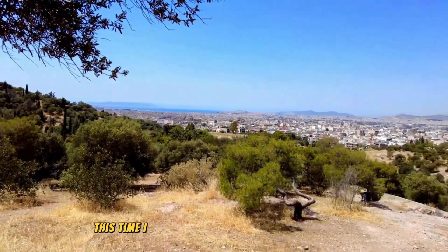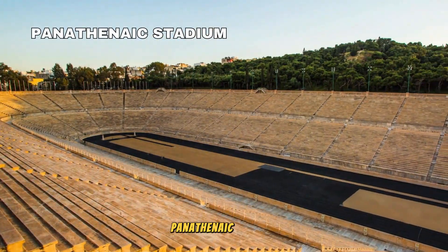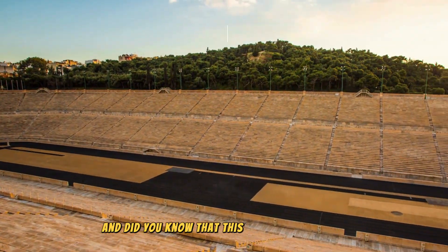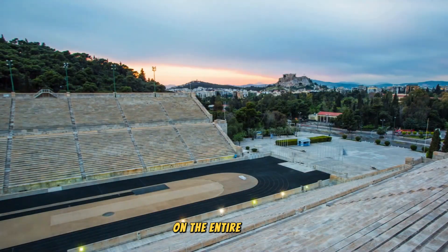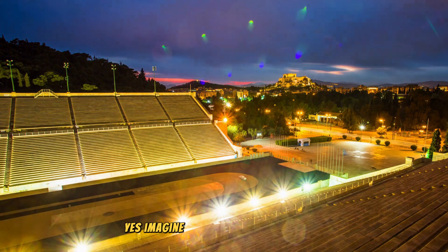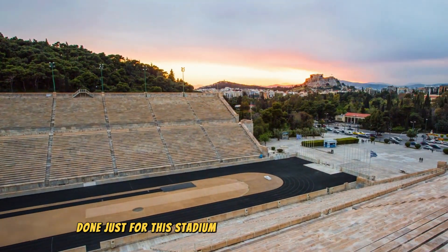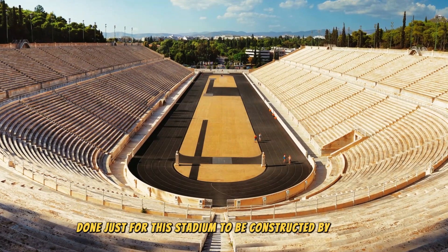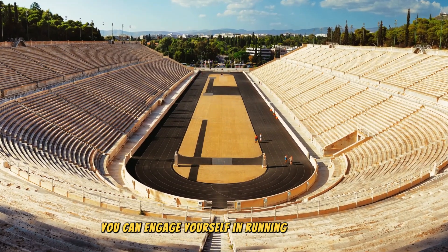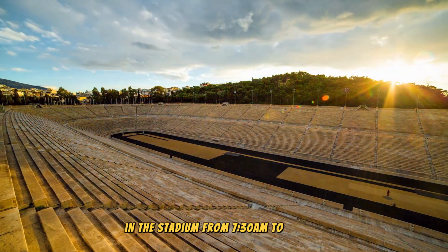Make sure you wear your comfortable shoes as we are about to discover the Panathenaic Stadium. Did you know that this is the only stadium in the entire world that is made of marble? Imagine the sacrifices and efforts made just for this stadium to be constructed. By the way, you can engage yourself in running or jogging in the stadium from 7:30am to 9am.